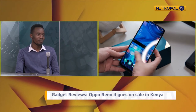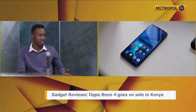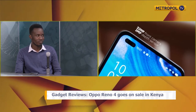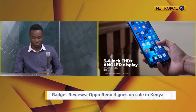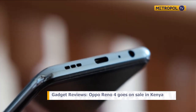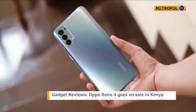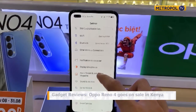The Reno4 sports a 6.4-inch Full HD AMOLED display. They decided to go with AMOLED rather than LCD, which is a nice choice. AMOLED saves your battery because it illuminates single pixels rather than the entire screen like LCD does. So if you have a black screen, an AMOLED screen will actually turn itself off to portray black, saving you a lot of energy throughout the day.